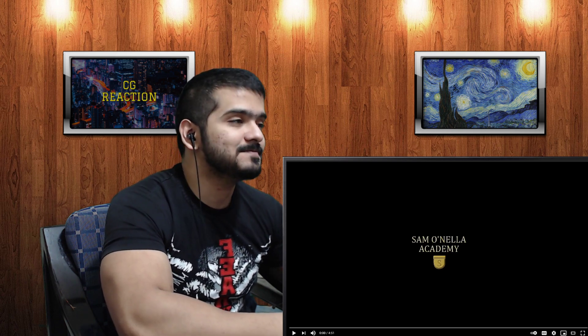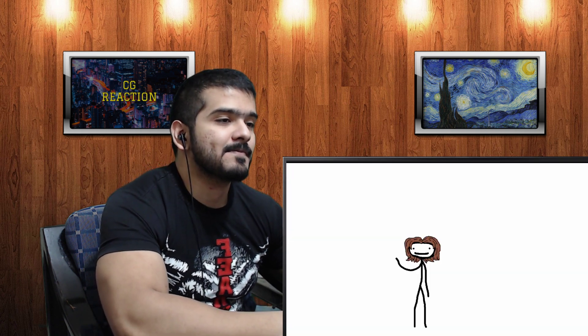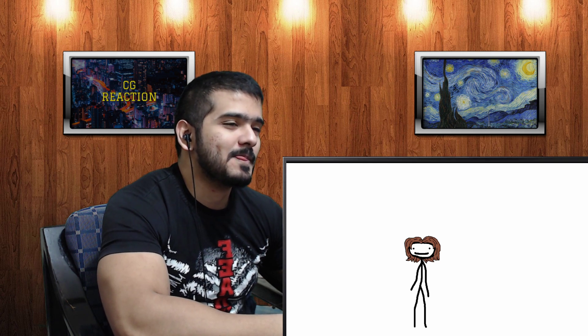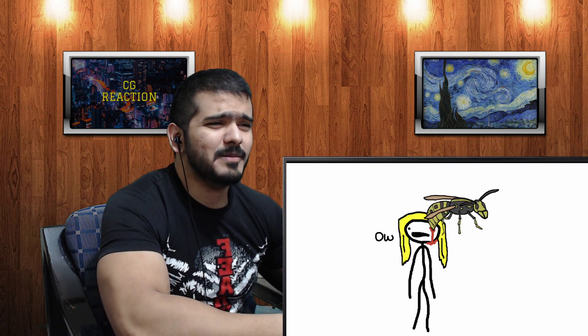Sam's video begins: 'Hey kids, I've been told by a lot of people that there's nothing more exciting than the metric system. They may have a point, but I can still prove them wrong. Today we're going to talk about some specific lesser-known units of measurement. First is the Schmidt Pain Index. Anybody could tell you that getting bitten by a bug tends to hurt, but just how much does one sting hurt compared to another?'